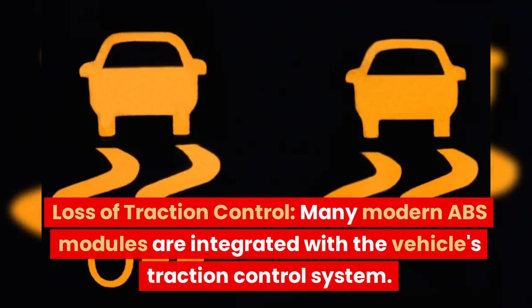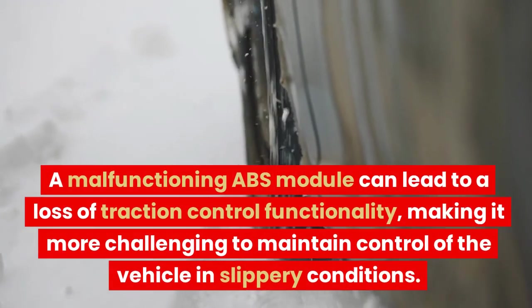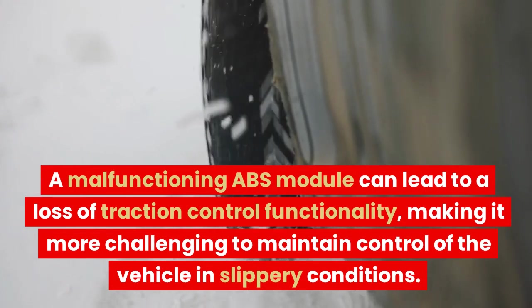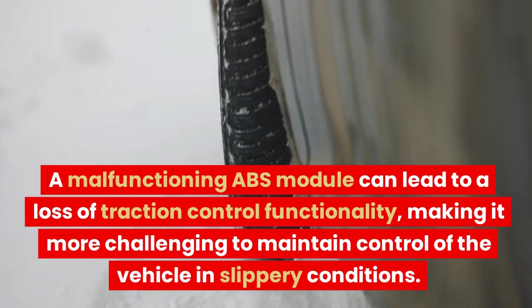Loss of Traction Control. Many modern ABS modules are integrated with the vehicle's traction control system. A malfunctioning ABS module can lead to a loss of traction control functionality, making it more challenging to maintain control of the vehicle in slippery conditions.